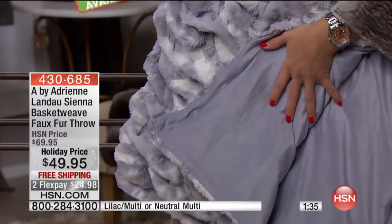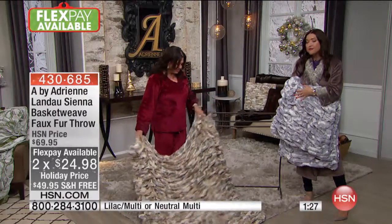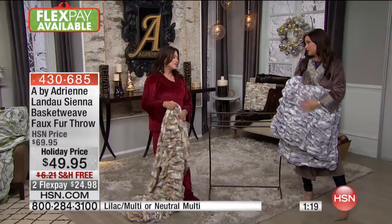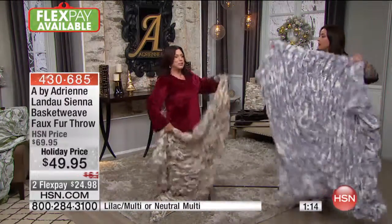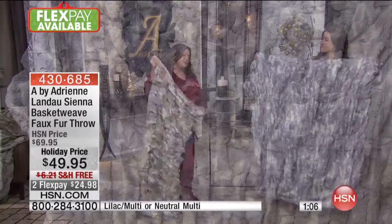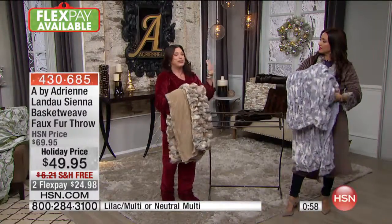Absolute luxury — and you're not breaking the bank today because this throw is normally $69.95, so $20 off the price today. 50 by 60 inches. They make a great holiday gift, a housewarming present, a wedding gift for those having winter weddings. This is your lilac once again — you know what, it's like the perfect baby blanket because it's so pretty and so soft. Babies go crazy for it — it's the baby blanket for babies or for adults.